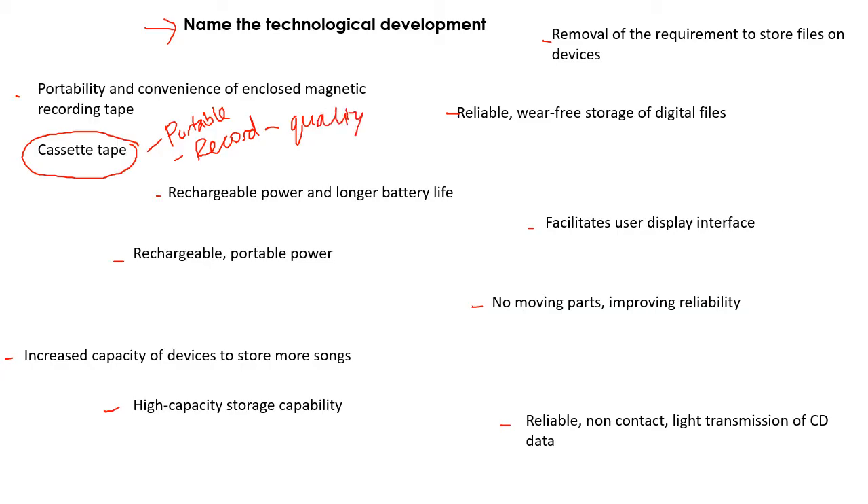The next one: removal of the requirement to store files on devices. Music streaming is absolutely colossal — really, really important because it's meant that you don't need as much storage space on products. For example, on my phone I have Spotify, so I stream music and I don't have to download every album onto my phone. Therefore, the storage on phones can be a little bit less, making room for other things.